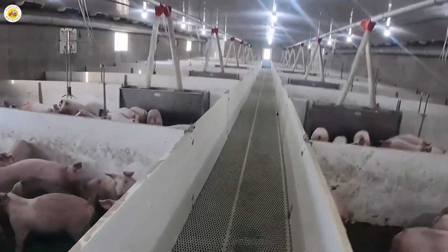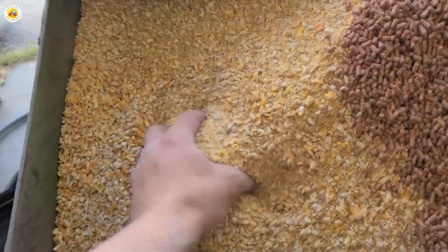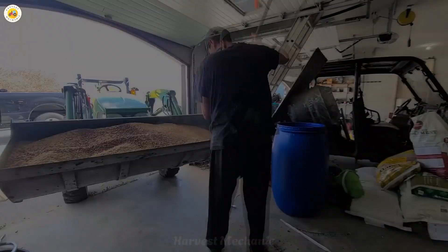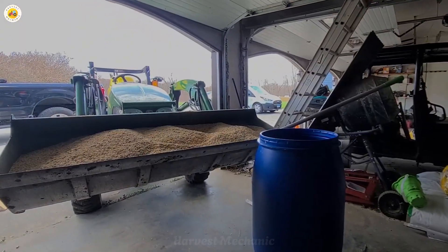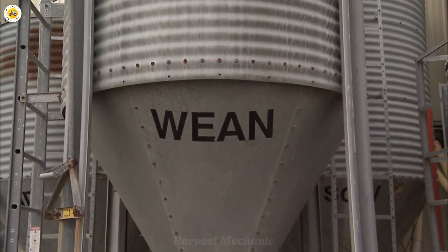The diet of the pigs is meticulously crafted by veterinary experts who apply the latest scientific research to ensure optimal nutrition. This well-balanced diet includes essential ingredients such as grains, high-quality protein sources, and a mix of vital minerals that are crucial for the pig's growth and overall health.